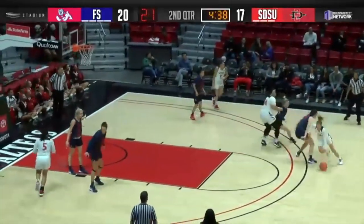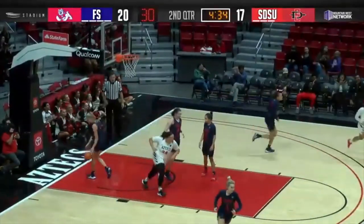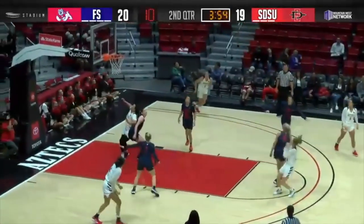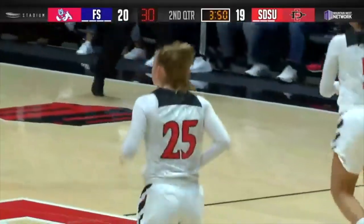Fresno State has two buckets and the Aztecs have two. Here's Kelmer trying to get one to go — she does. Taylor Kelmer on the wing. They'll trap her. She'll dribble out of it and fire a 20-footer. Got two in a row and the Aztecs have their first lead of the game.